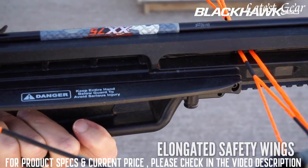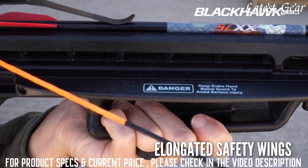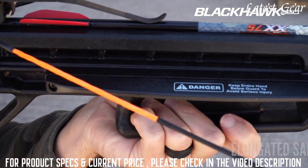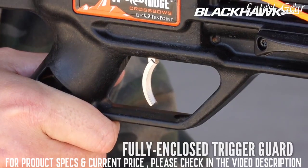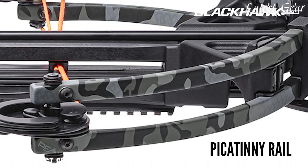Its fully integrated foregrip is backed up with elongated safety wings to help keep the shooter's hand safely below the bowstring's path during the shot, and a fully enclosed trigger guard provides additional safety. The stock also features a picatinny rail below the front of the barrel to mount additional accessories.